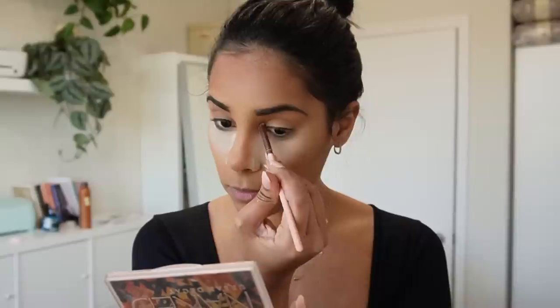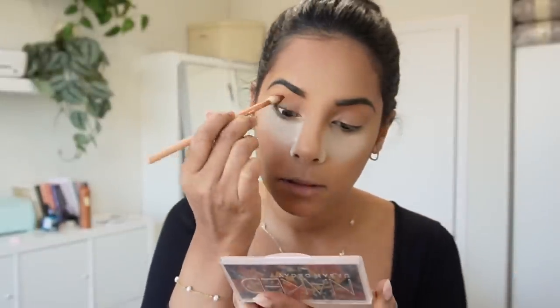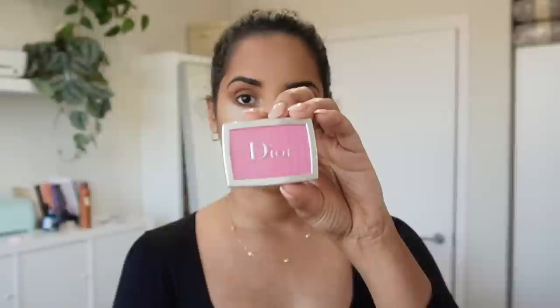For eyeshadow I'm just going to be using this Naked palette which is my fave — putting some inner corner highlight and then using this brown for my crease.